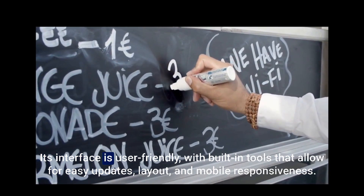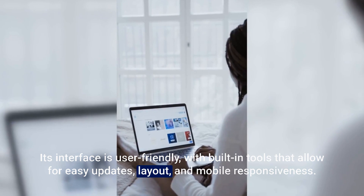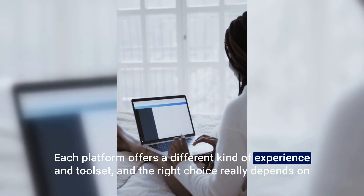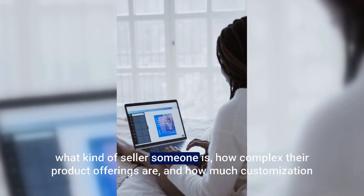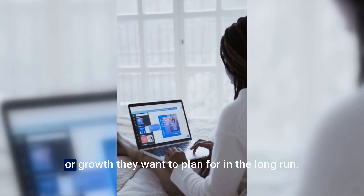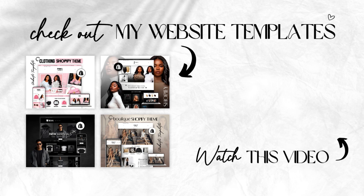Its interface is user-friendly with built-in tools that allow for easy updates, layout changes, and mobile responsiveness. Each platform offers a different kind of experience and toolset, and the right choice really depends on what kind of seller someone is, how complex their product offerings are, and how much customization or growth they want to plan for in the long run. Thanks so much for watching! I will have my Shopify themes linked in the description box.